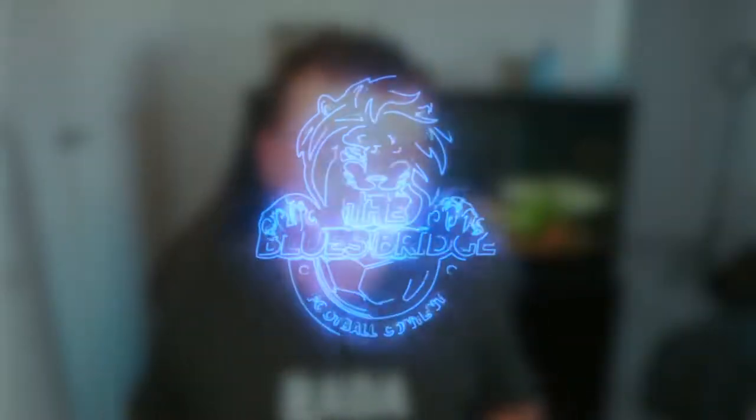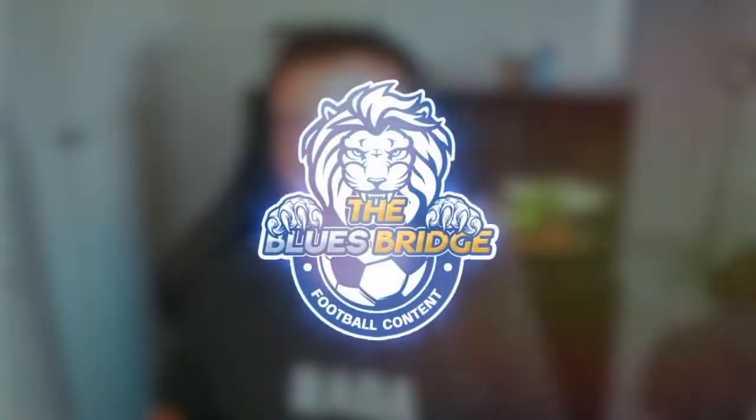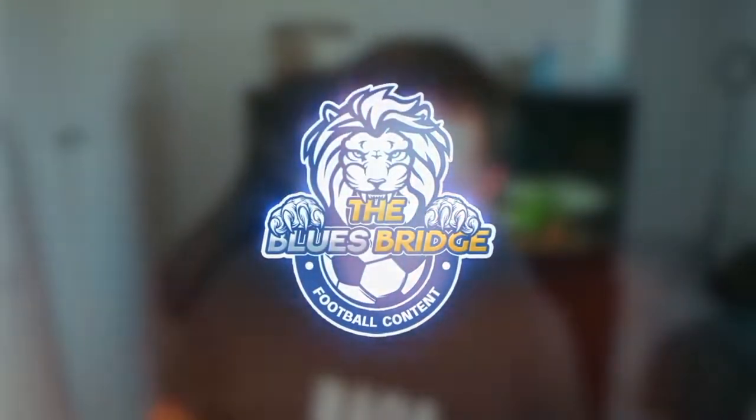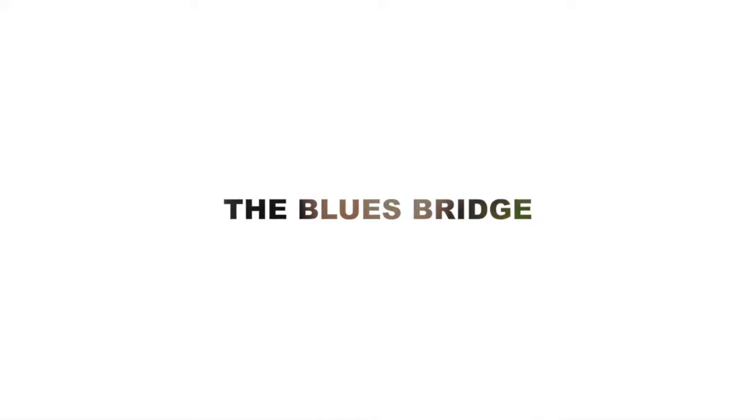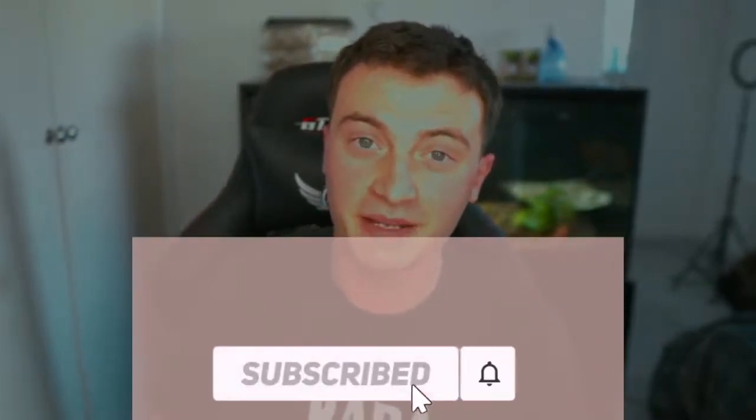Hey guys and welcome to the Blues Bridge. Today we are doing another Premier League video and I'm very excited for this one because we are ranking the Premier League home kits.